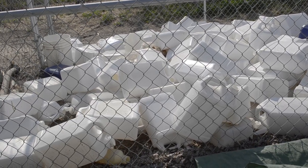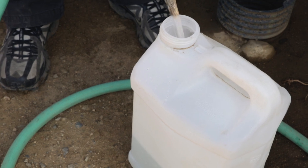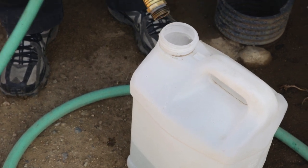Never take empty pesticide containers home with you. Even if they are rinsed, they are never completely free of pesticides.